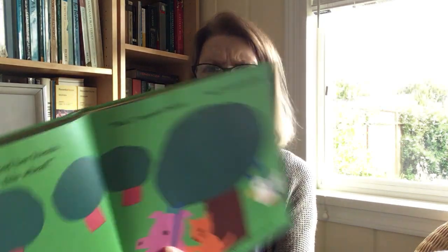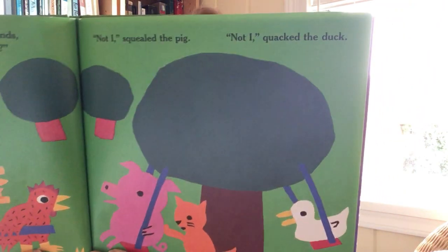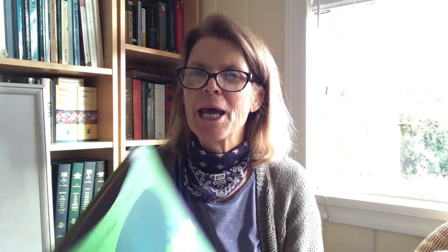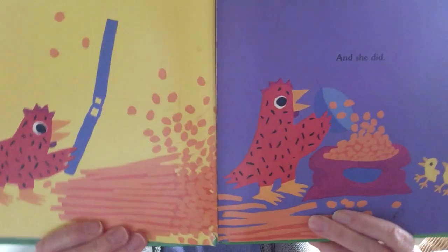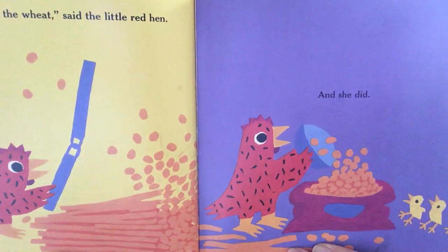Then the Little Red Hen asked her friends, 'Who will help me thresh this wheat?' Not I, squealed the pig. Not I, quacked the duck. Not I, meowed the cat. They're just playing on the swings — they don't want to help. Then I will thresh the wheat, said the Little Red Hen. And she did. So when you thresh wheat, you beat it so that you get all the seeds out, or the kernels, and you can grind them into flour to bake bread and cookies and things like that.